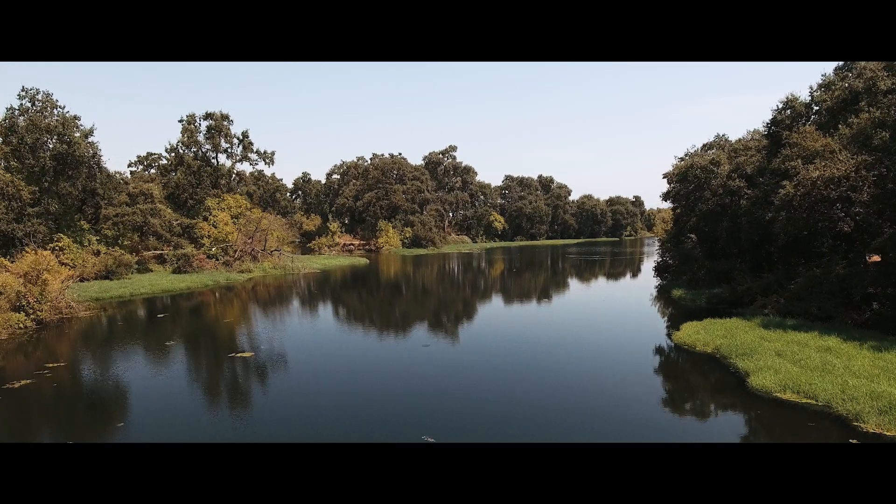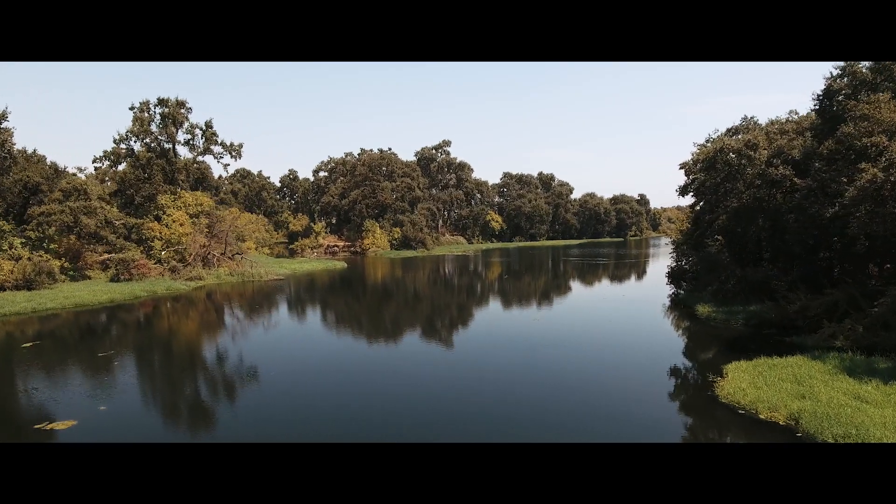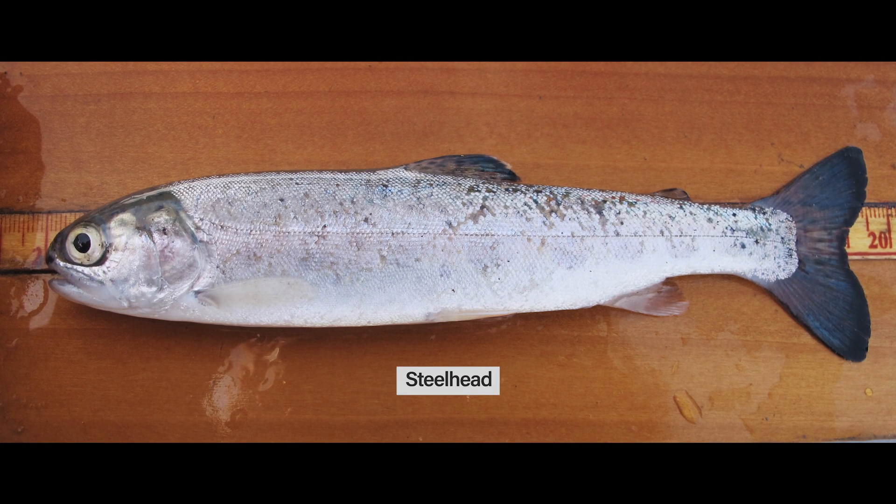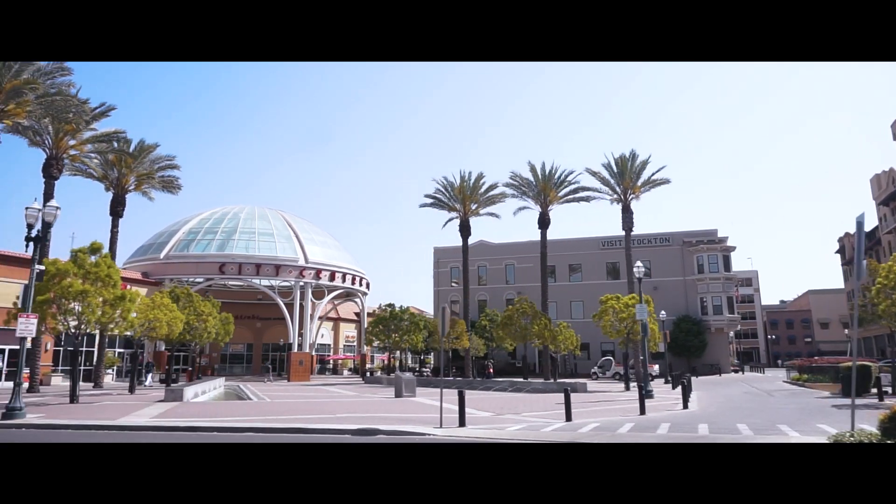The Calaveras River is a beautiful place. It feeds drinking water, it feeds agricultural supply water, it creates habitat for steelhead and other species. It also provides flood control for winter months so that the city of Stockton doesn't flood.